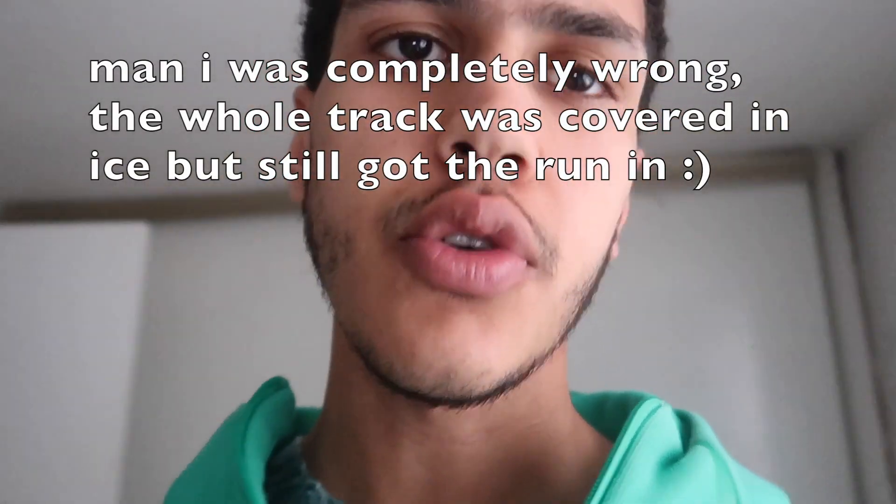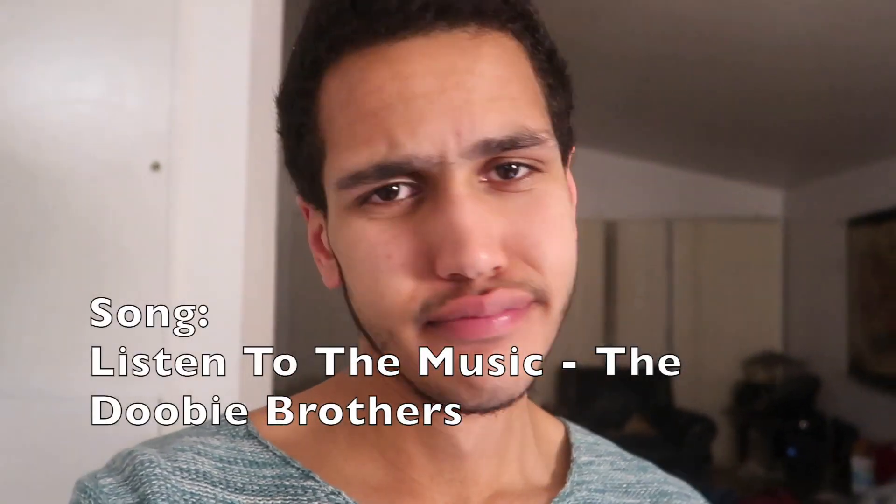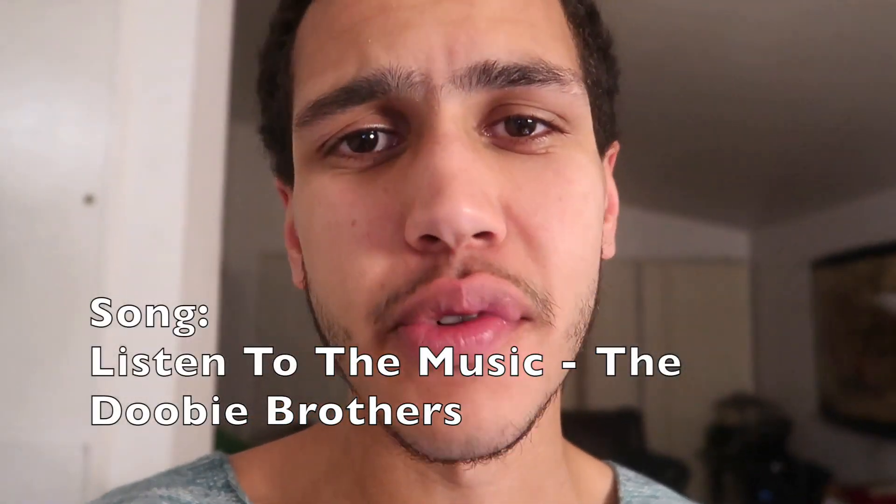I thought of a plan — I'm gonna go to the track. There shouldn't be ice on the track, right? Also it's like four hours later so some of the ice has probably melted. Guys, let's just end the night with a little bit of dancing.